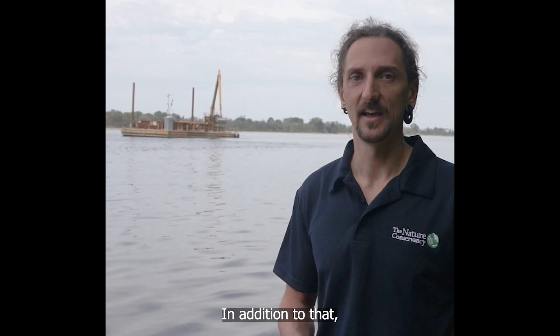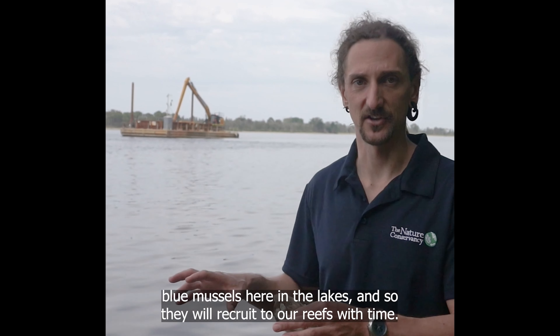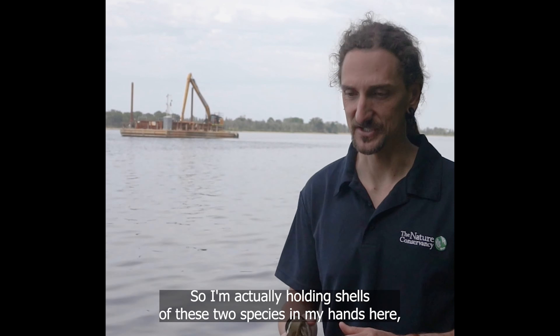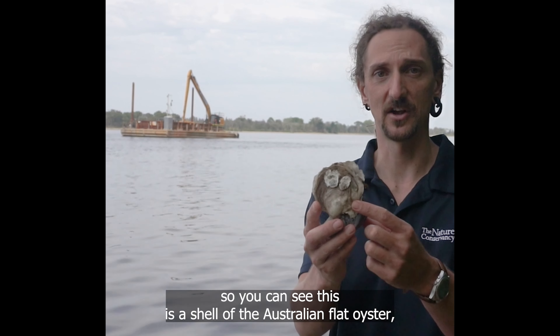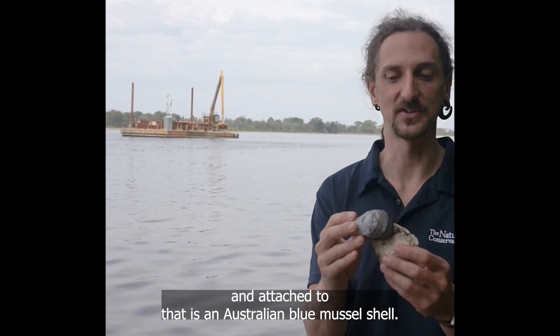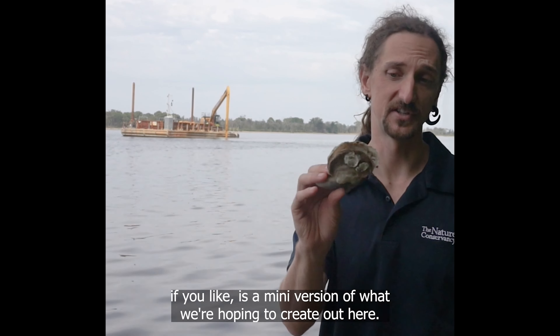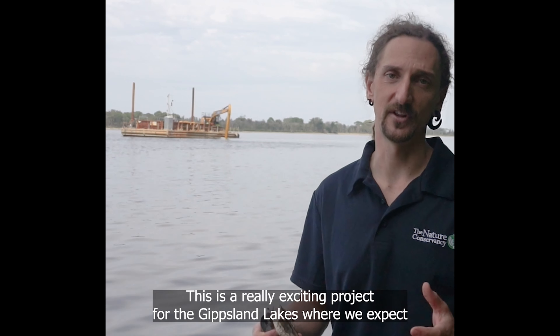In addition to that, we naturally have a high abundance of Australian blue mussels here in the lakes, and they will recruit to our reefs with time. I'm actually holding shells of these two species in my hands here. This is the shell of the Australian flat oyster, and attached to that is an Australian blue mussel shell — so this, if you like, is a mini version of what we're hoping to create out here.